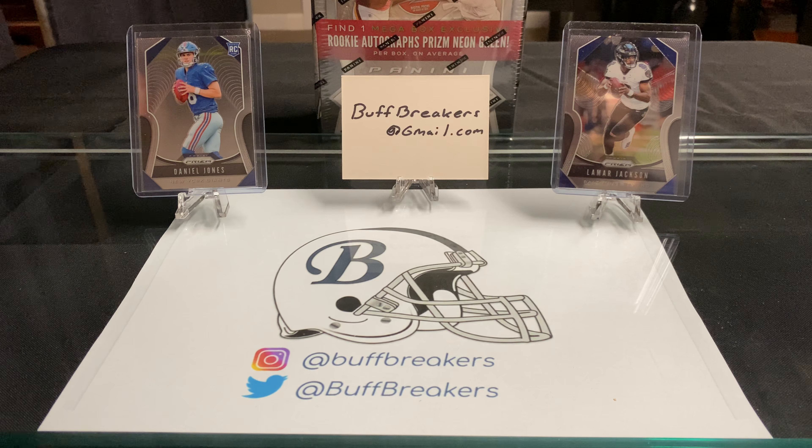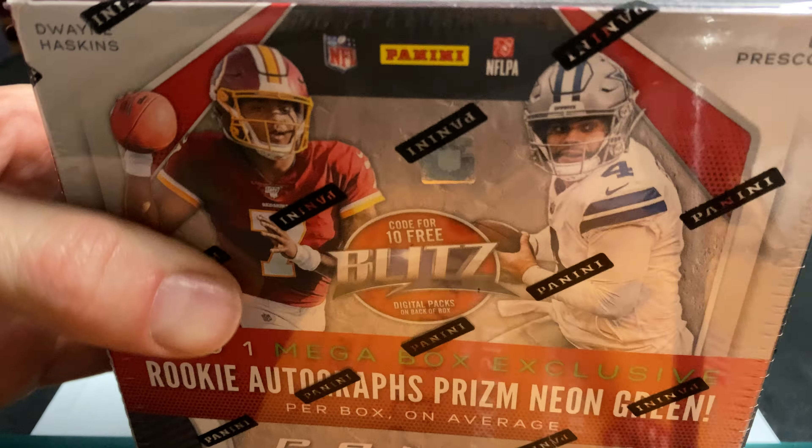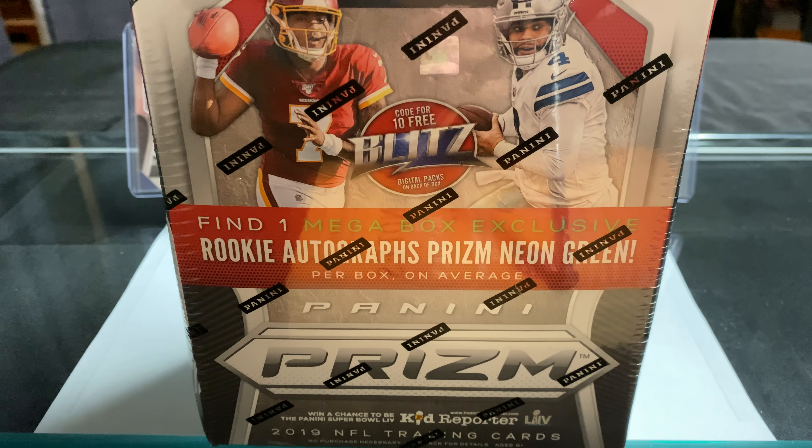Good afternoon everyone and welcome back to Buff Breakers. Today's video is going to be a pretty quick one, just an announcement as to what I plan to do tomorrow. Last night I was at Walmart looking for NBA Optic just to see if they had filled their display. They did not, but I did see that the vendor had stopped by and dropped off something I haven't seen in a while — a 2019 Panini football mega box.